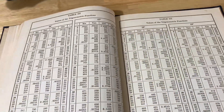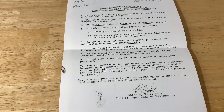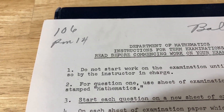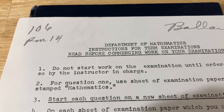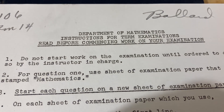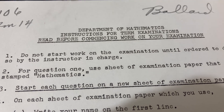Let's take a look at the directions for the test and the actual test itself. These are the directions for the test — imagine getting these directions before taking an exam and having to read all of this. I honestly think I would feel very nervous. So it says 106, room 14, Ballard. Department of Mathematics, instructions for term examinations. Read before commencing work on your examination.